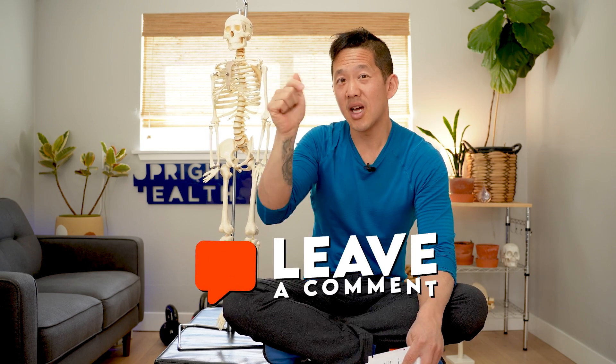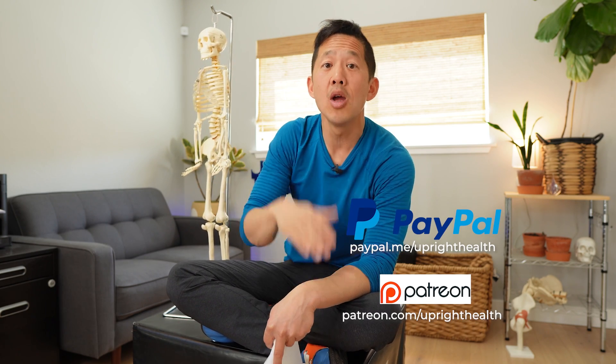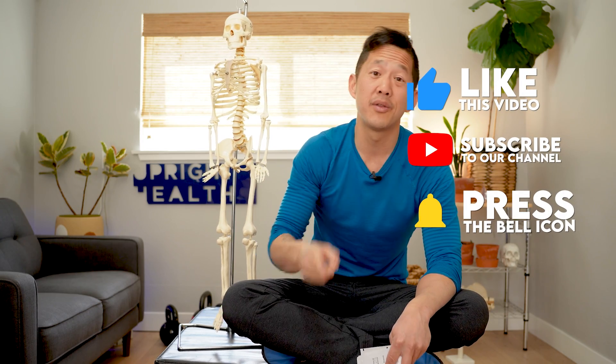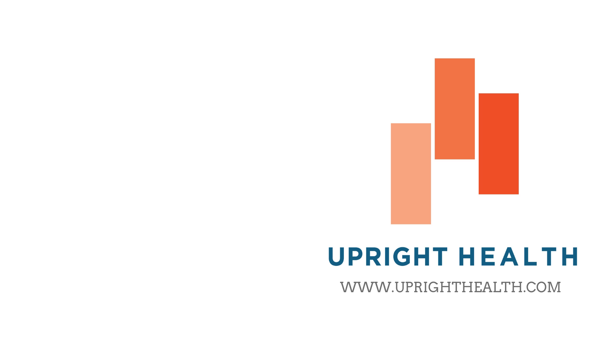Let me know what you thought in the comment section below. Watch the free video on five exercises for shoulder impingement linked right here. If you want to support this channel, use the donate link in the description or the join and thanks buttons on YouTube. Like, share, and subscribe with the bell notification on. And as always, I hope you remember that pain sucks — life shouldn't. Bye.